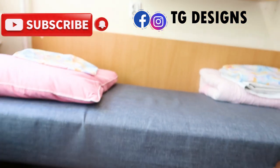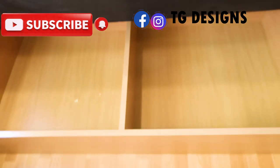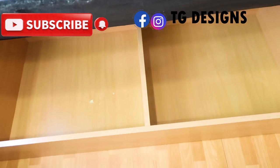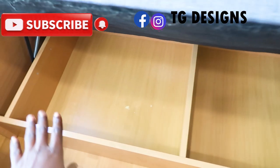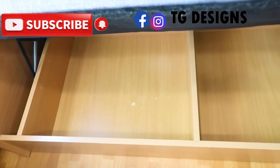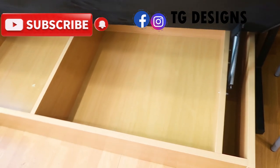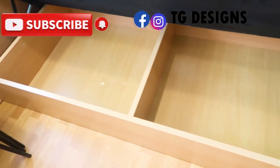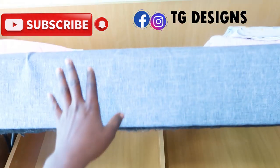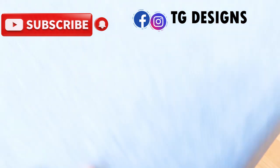All the beds can be raised up. Let me raise this one — you can see there is a storage space underneath the bed. You can store your boxes, clothes you're not frequently using, or in summer you can store your winter jacket there rather than hanging it. Every bed has this under-bed storage space that you can raise up.